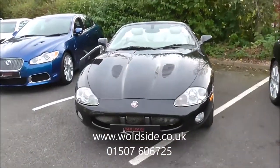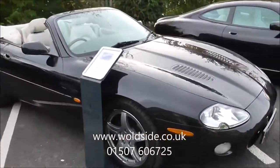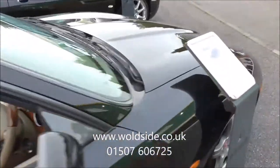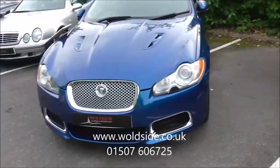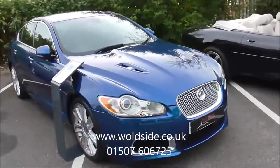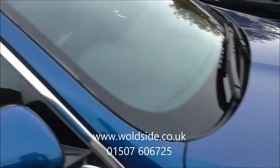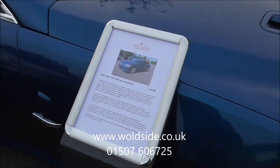Another Jaguar — XKR Convertible, 2001 registered, dark grey, looks almost black, with ivory trim. Again a low mileage example, just covered 62,000 miles. Keeping the Jaguar theme, quite a rare find — an XFR, 5 litre V8 supercharged, 4-door saloon, in a lovely metallic blue with black leather. Again the car's like brand new; mileage on this car is some 29,000 miles.